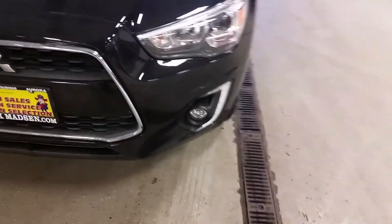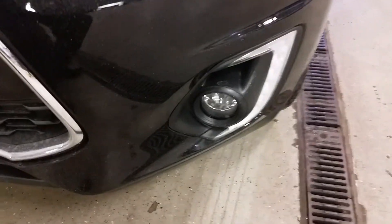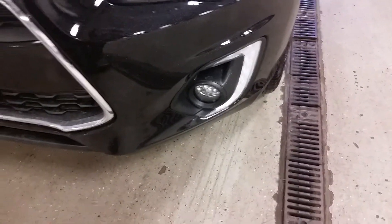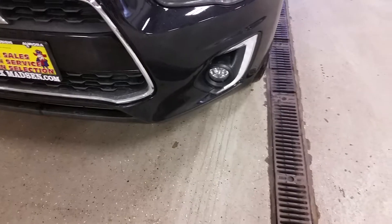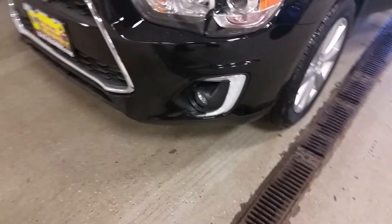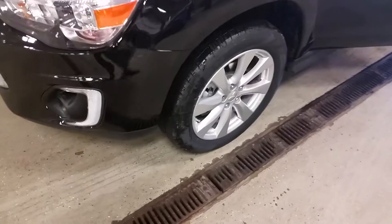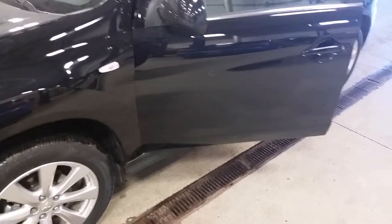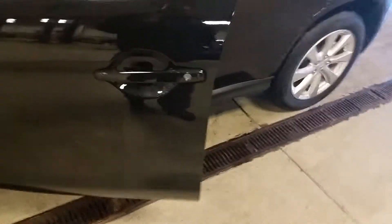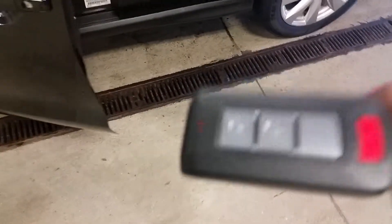It does come with fog lights — good look at that. It does have daytime running lights. You have those 18-inch alloy wheels. You're looking at heated mirrors. It does come with the fast key system, as you can see the key fob there.